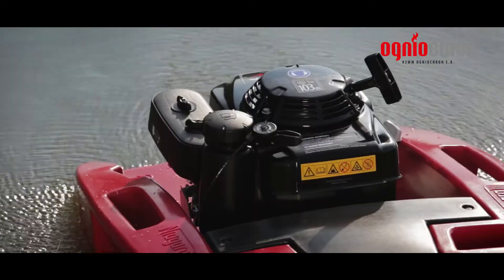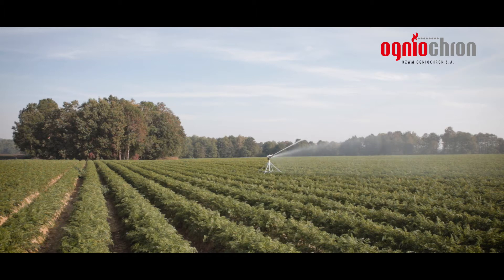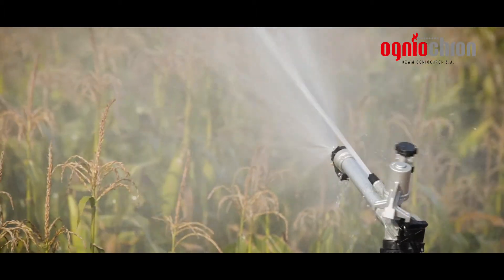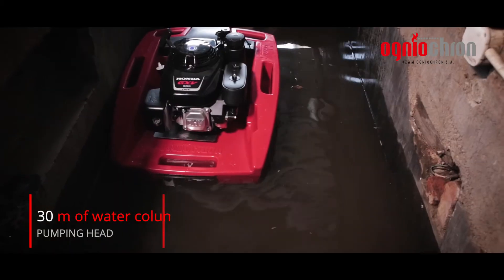Fuel consumption is at the low level of 1.28 litres per hour. Utilising the version with an additional fuel tank, the Niagara 2 Plus provides for up to four hours of constant operation.